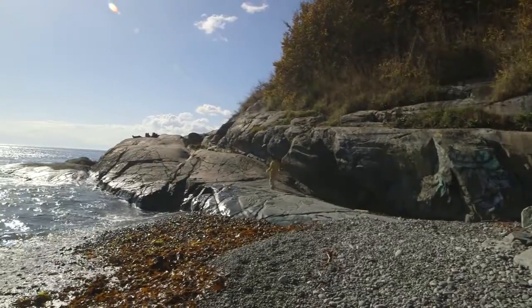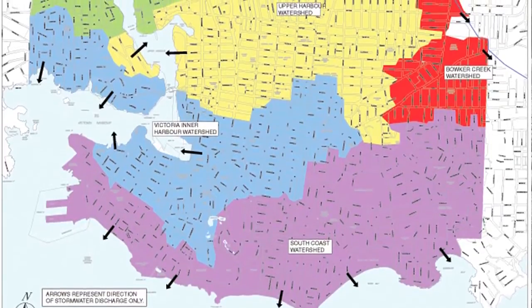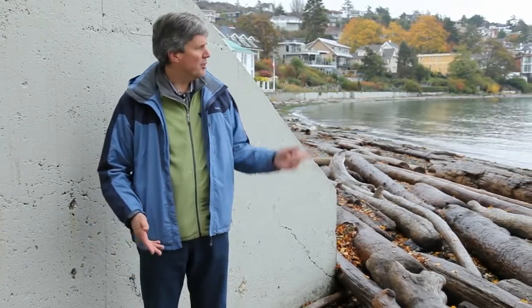The geography in Victoria also controls where the rainwater goes when it lands. Did you know there are five watershed areas in the city of Victoria? This shows the direction of where our water flows. If you live in the Gonzales neighborhood, this is where your stormwater enters the ocean.